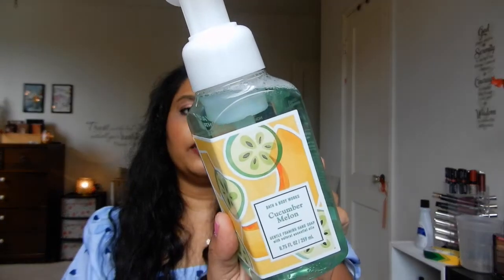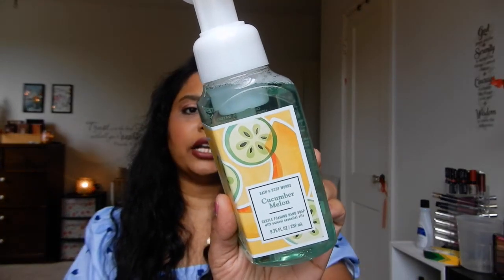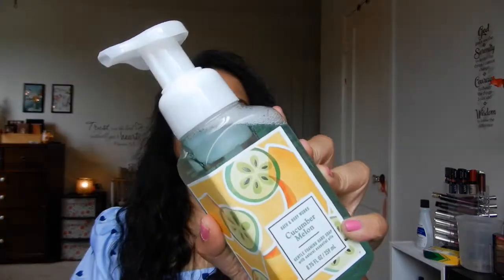This one was actually three dollars — it's Cucumber Melon in the foaming hand soap. I really like Cucumber Melon; I've used it a lot in the past. It's good for the summertime and I'm going to switch it out with the Berry Waffle Cone I've been using for my summer project use-it-up. I want to enjoy this Cucumber Melon during the summertime. Super happy to have found three dollar and 75% off hand soaps.